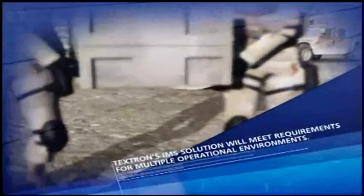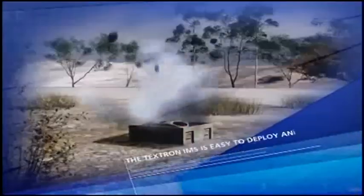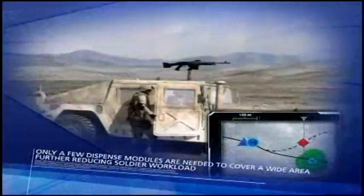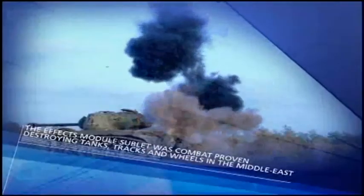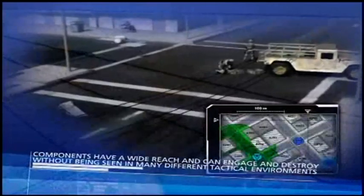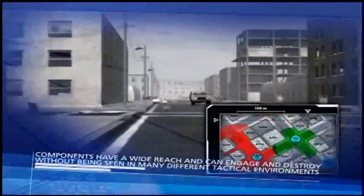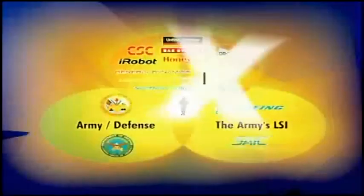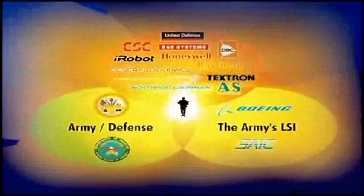Textron's IMS solution will meet requirements for multiple operational environments. The Textron IMS is easy to deploy and use — only a few dispense modules are needed to cover a wide area, further reducing soldier workload. The effects module sublet was combat proven, destroying tanks, tracks, and wheels in the Middle East. Components have a wide reach and can engage and destroy without being seen in many different tactical environments. The Textron IMS has extensive commonality with the Future Combat System's tactical unattended ground sensors to provide seamless integration for unprecedented situational awareness for the local tactical commander.